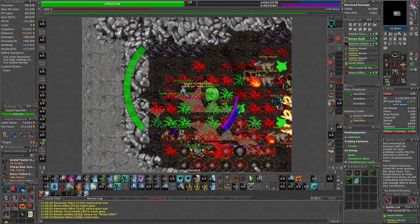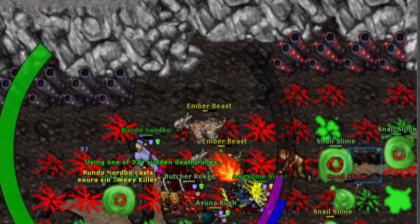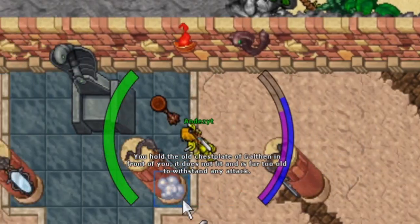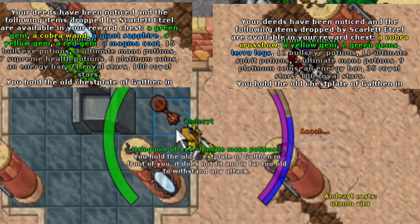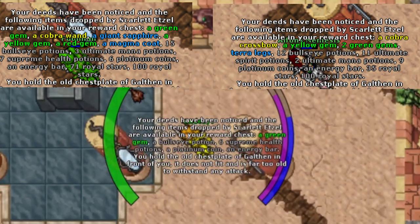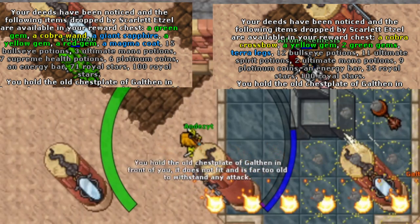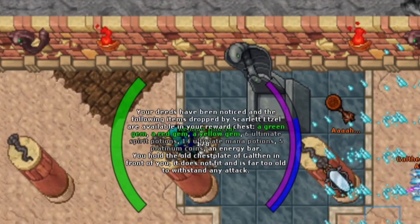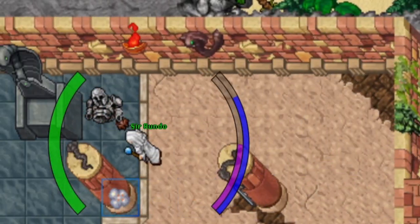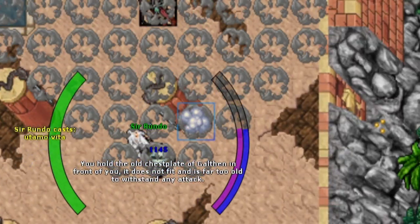I will present this month's loot from the bosses that I dropped. To start things off, scarlet was really kind to me this month and dropped both a cobra wand and a cobra crossbow. But keep in mind I kill around 10 scarlet daily, which means in a month I kill around 300 scarlet. 2 items is actually less than 1%, and you should know that I have scarlet as a boosted boss on 8 of my characters.